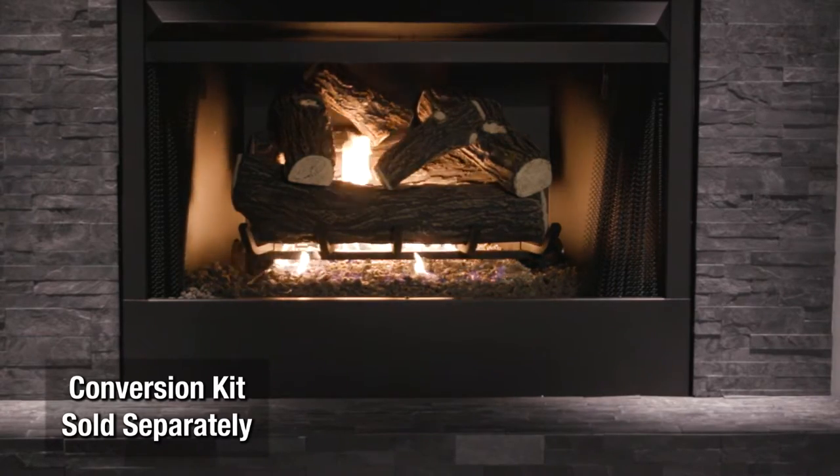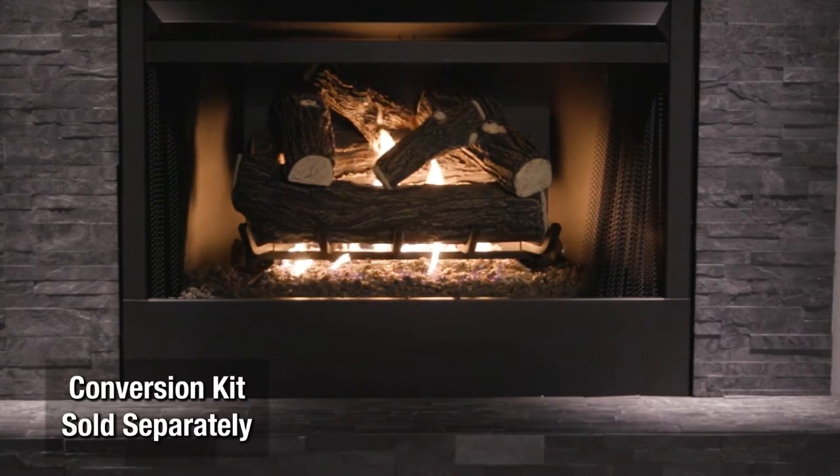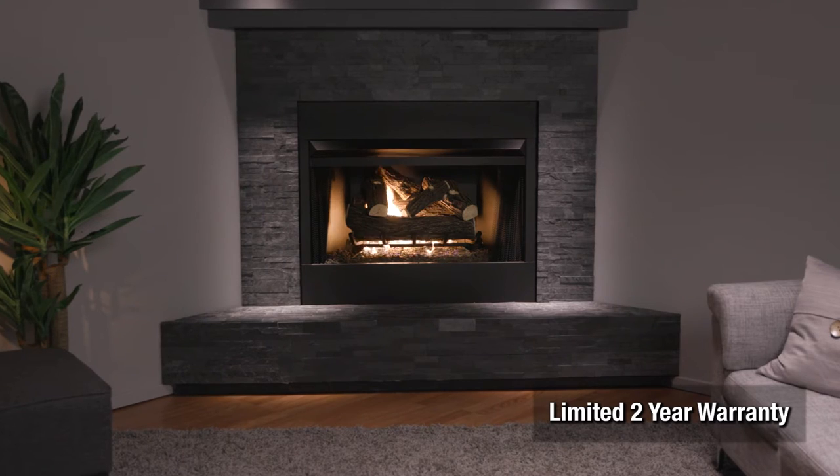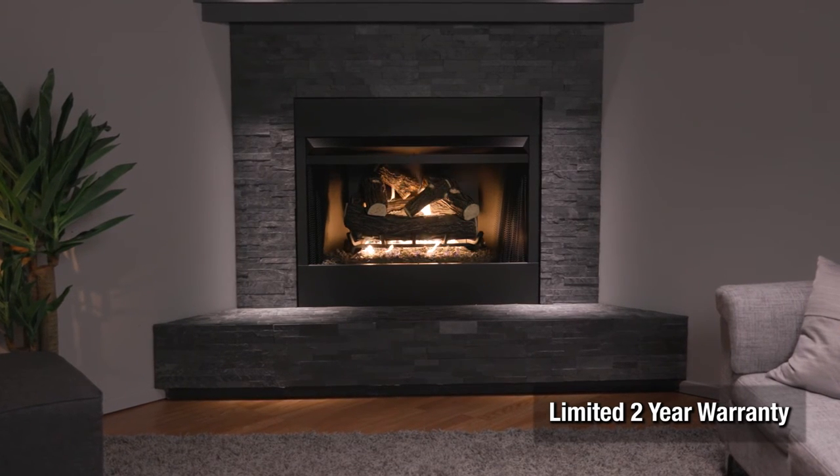This log set comes natural gas ready with the option to convert to propane with the LP conversion kit. Elevate your home with the ambiance of a vented gas log set from Pleasant Hearth.